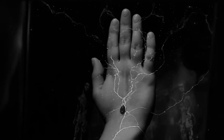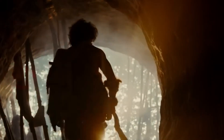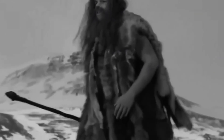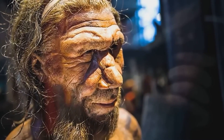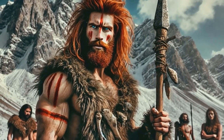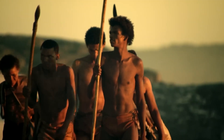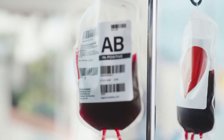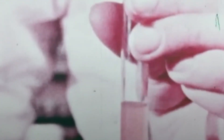Nowhere is this more visible than in the Basque people of Spain and France. The Basques are one of the most unusual populations in Europe. Their language, Euskara, has no known relatives. Their culture survived Celts, Romans, and countless other invaders. And genetically, they stand apart from neighbouring groups. Most striking of all, they have the highest rate of Rh negative blood in the world — up to 35%. Could this be evidence that the Basques are direct descendants of Europe's earliest inhabitants, hunter-gatherers and Neanderthals, who carried the Rh negative gene? Some researchers believe so.